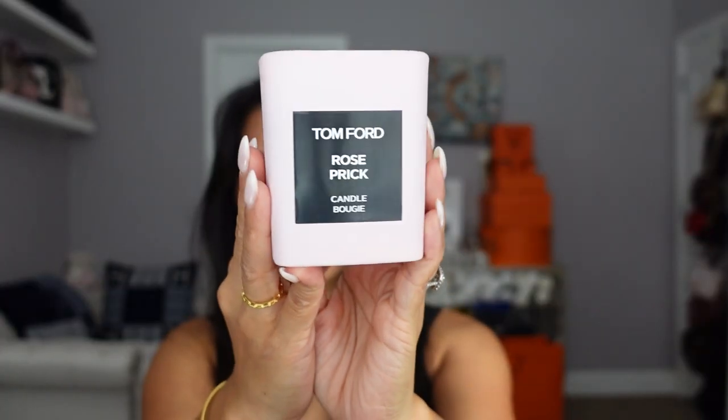It smells so good — even the box is fragrant. This is really more of a fall/winter fragrance, though I use the perfume all year round. It's a very heavy, musky rose scent, not a fresh floral rose. I just love it so much as a room fragrance. If you love the Tom Ford Rose Prick perfume, definitely check out the candle.